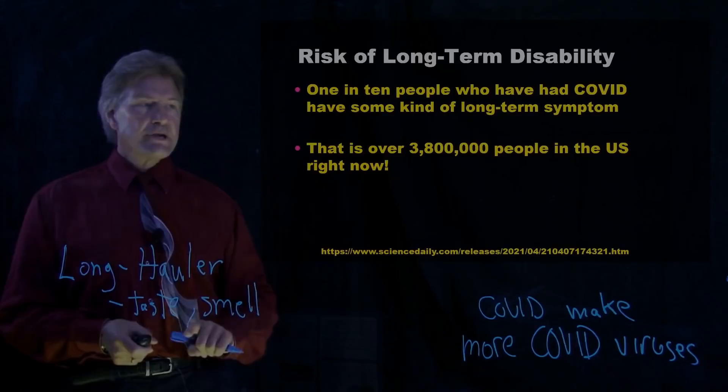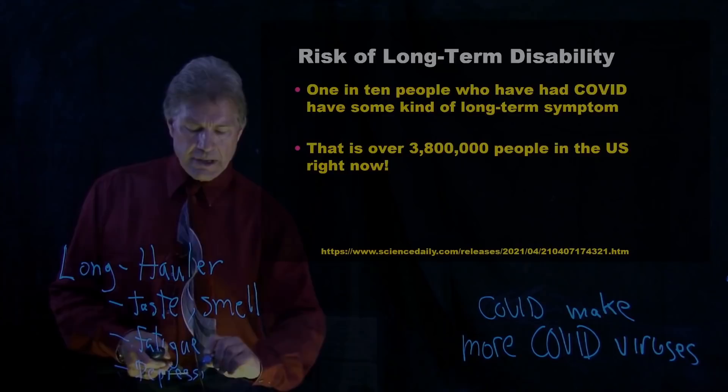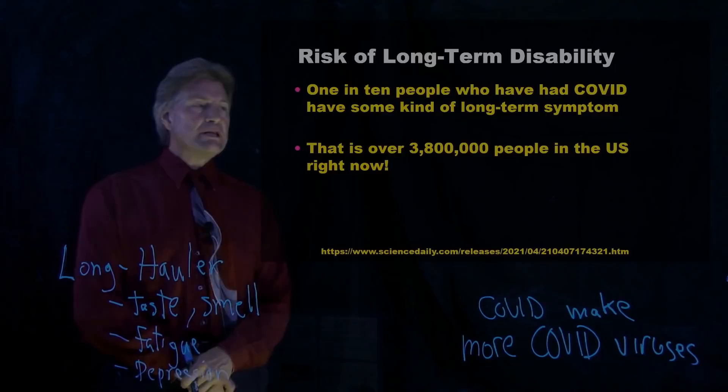There's about a 10% chance of this — not just this part, but other things like extra fatigue or a sense of depression. These things are hard to measure all the time, and so it's an approximate thing. But there's somewhere around 3.8 million people that are in this 10%, because 38 million have already gotten COVID-19.